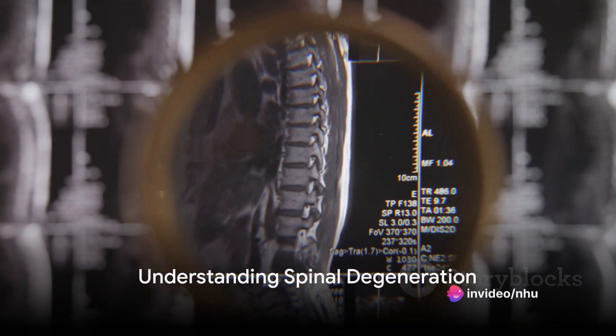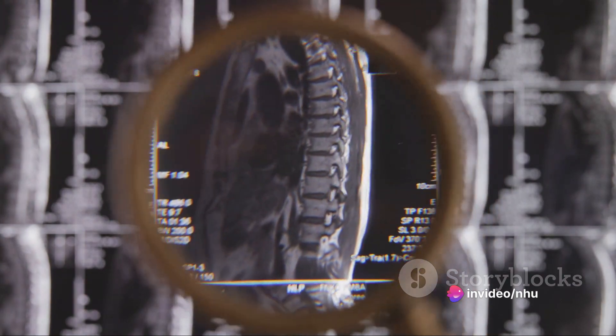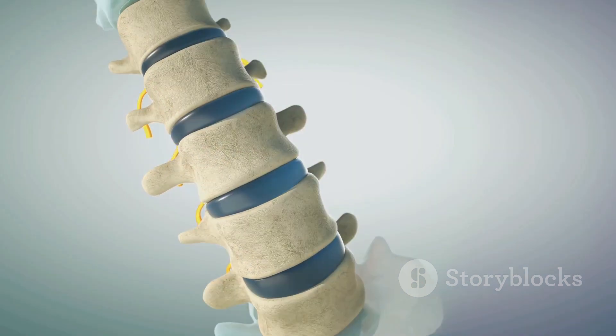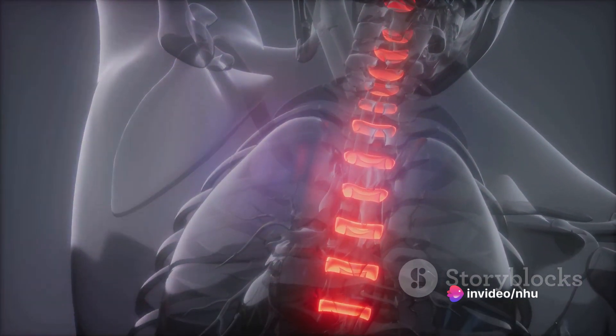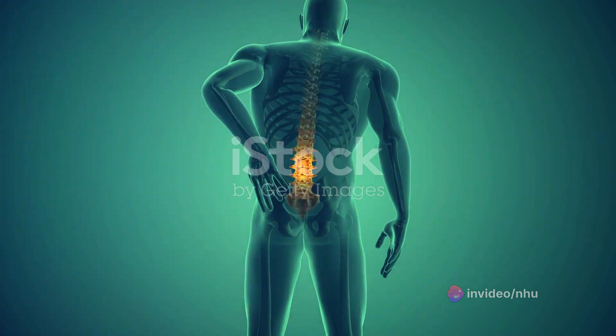What is spinal degeneration? Spinal degeneration is a condition where the cartilage and other structures in the spine begin to deteriorate. This cartilage is a soft cushion between the vertebrae that allows the spine to move easily. When the cartilage degenerates, it can become thin and rough, causing the vertebrae to rub against each other. This can lead to pain, stiffness, and mobility issues.